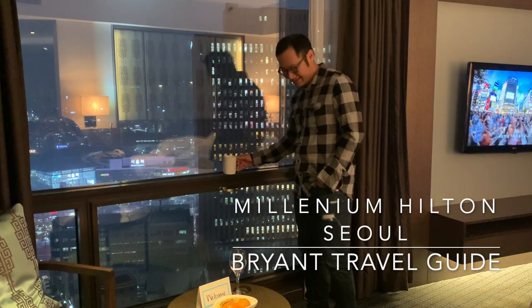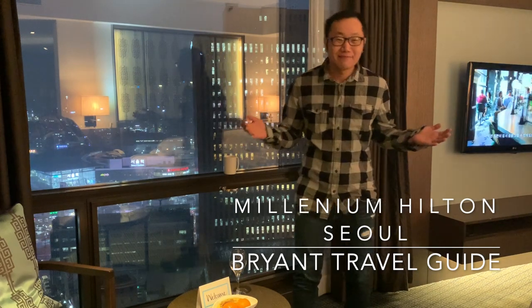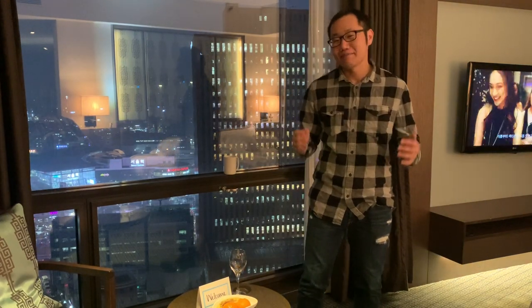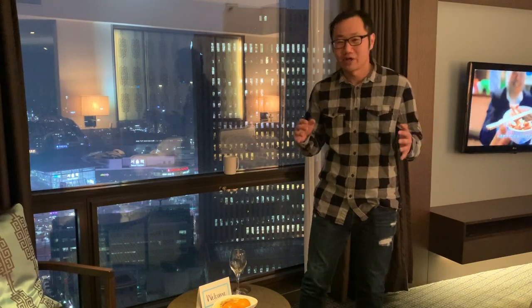Hi. This is Bryant from Bryant Travel. How are you guys today? Today I'm at the Millennium Hilton Hotel in Seoul, South Korea.